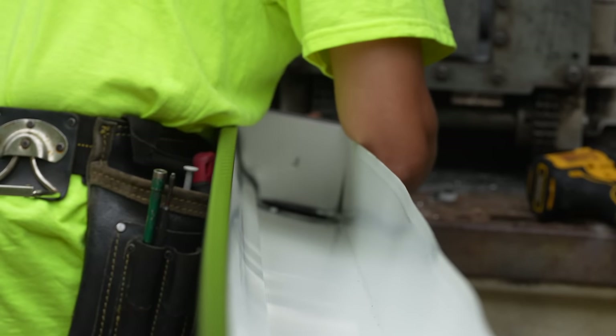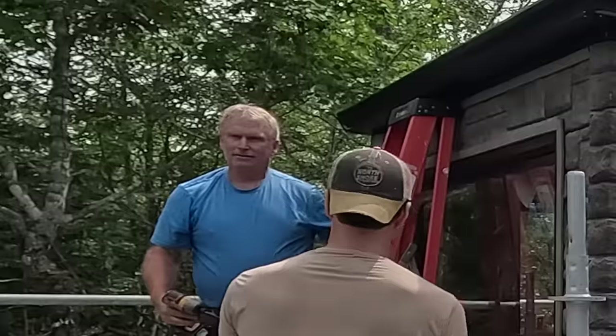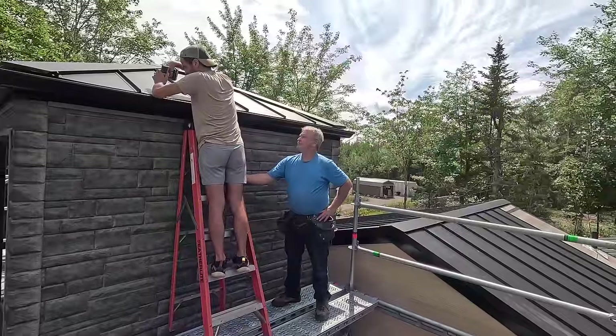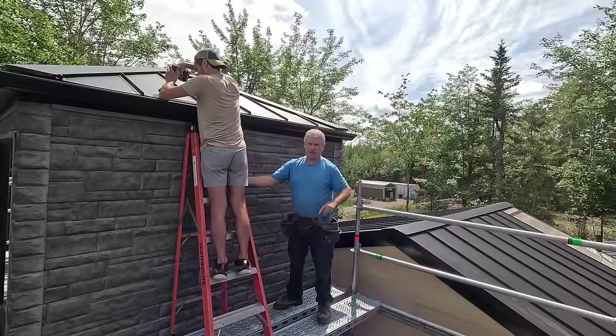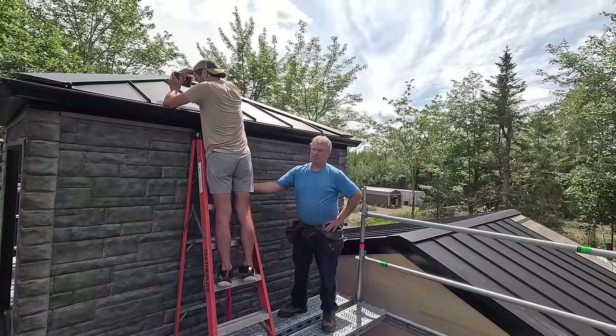Oh really? Yeah, not what I thought. Learn something new every day. Did you know that, Dumpy? Is that common sense? So we want to do this down here too, do the tower and this one, and the rest is down below.